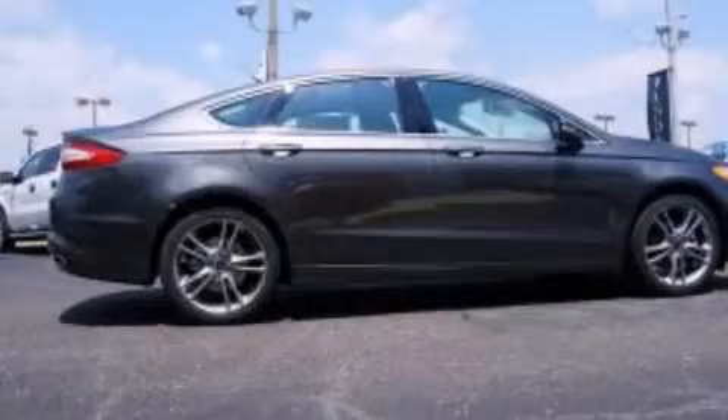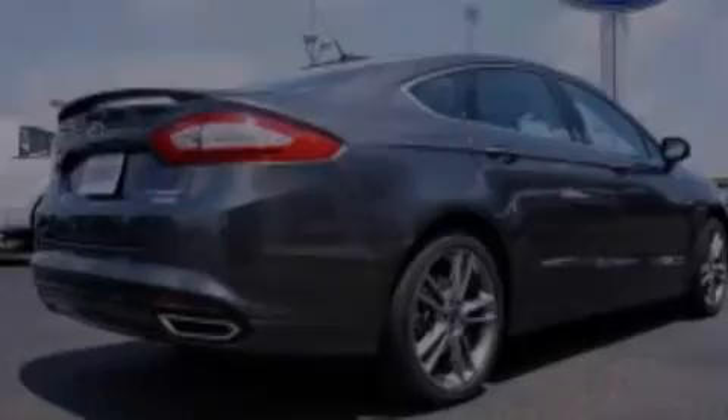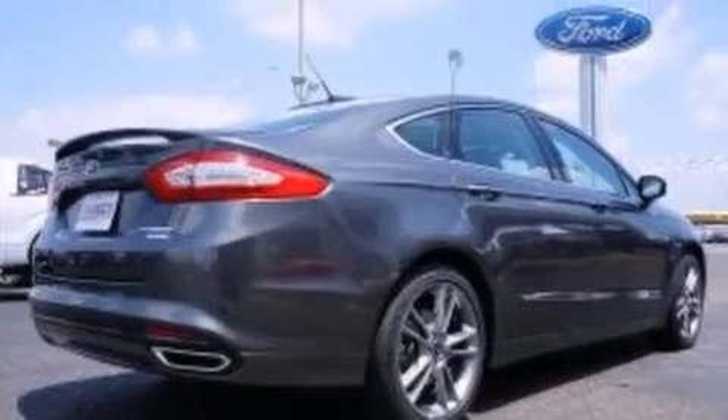Features include dual power seats, air conditioning, cruise control, front and rear floor mats, and steering wheel controls.